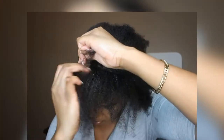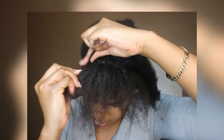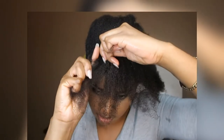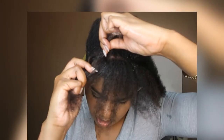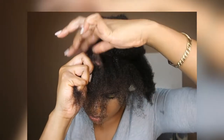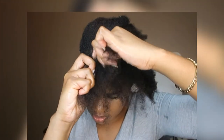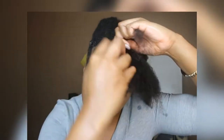We're going to do a flat twist. It doesn't have to be exactly like Rihanna's hair. Flat twists are easier but they look more complicated and sometimes even more sophisticated. You just pretty much hold to the base, get your section through, hold to the base, get your section through — just like that.